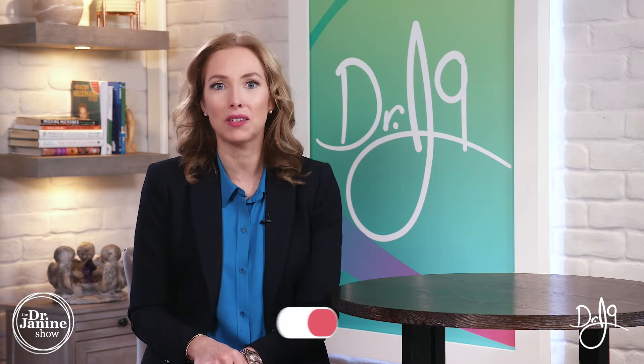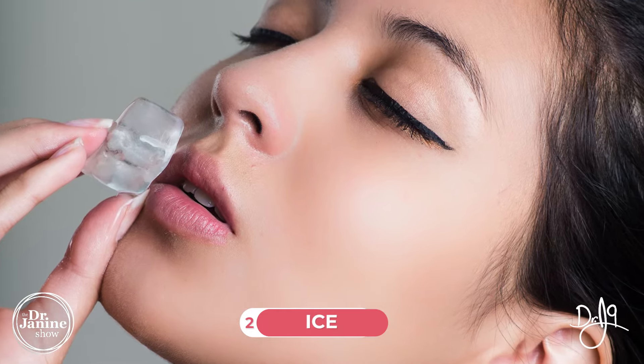Tip number two is to rub ice on the cold sore at the first inkling of a tingling sensation that suggests it might be starting up. Get some ice, rub it on for a few moments, and sometimes this is all that you'll need to get rid of that cold sore before it even erupts.